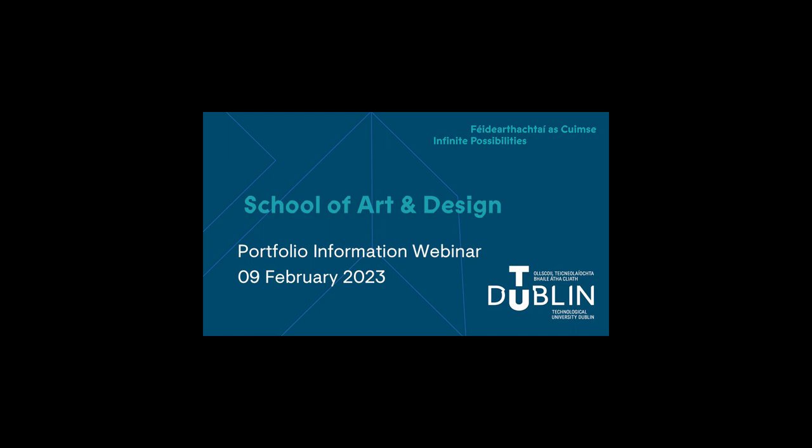My name is John Walsh and I'm head of the School of Art and Design. This webinar is all about portfolios and our portfolio application process for the programmes in our school, and also the photography programme which is in the School of Media.